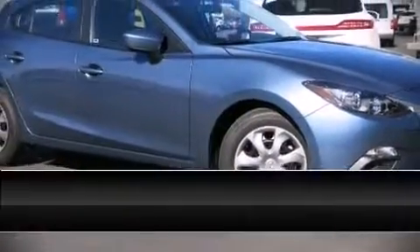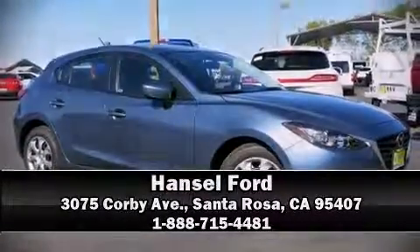Stop by our dealership or give us a call for more information. Take care! We'll be right back.